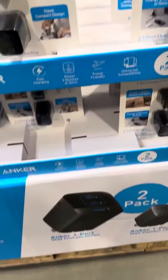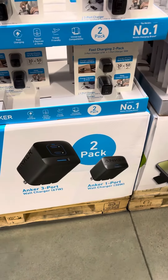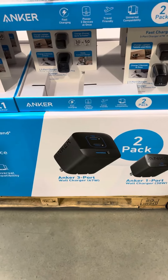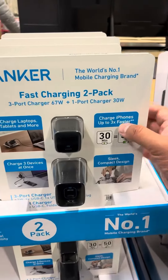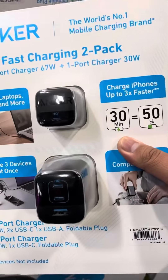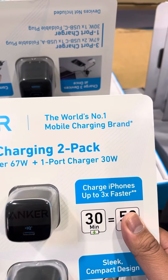Hey guys, it's Chris. Just to let you know, I'm at Costco right now and look what I found here — the Anker. So a two-pack of these Anker chargers: one is the 67 watt and one is the 30 watt. Wow, that's quite a deal at Costco. It's really my first time seeing this. This is the Anker, world's number one mobile charger brand.